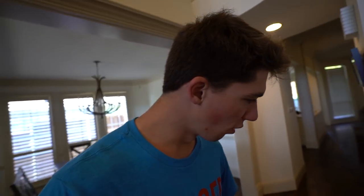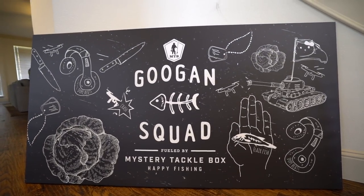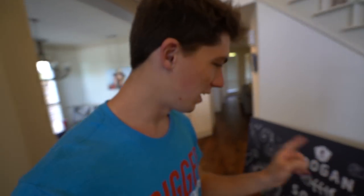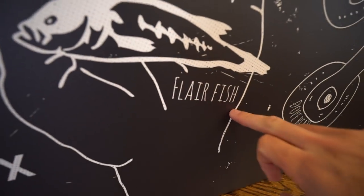I want to start off today's video by showing you guys this beautiful work of art that Mr. Tackle Box sent us — so freaking awesome. This is kind of the centerpiece of the house. There's a knife on there, some headphones that say 'Dope Beats,' a head of lettuce, a tank with a Hello Kitty flag on it, a tiny fish that says 'Player Fish.' The whole freaking board is basically just one giant meme.